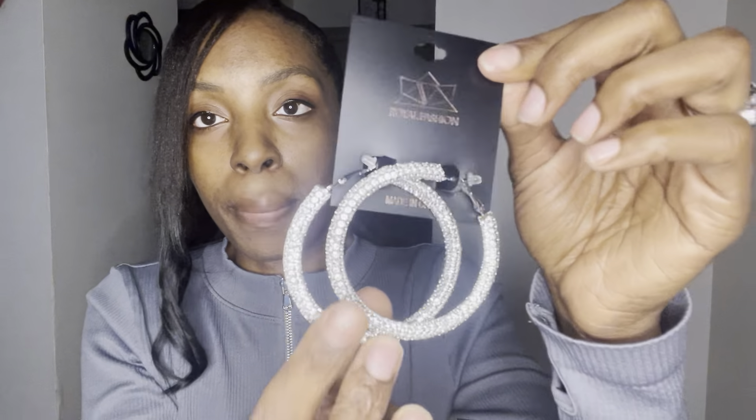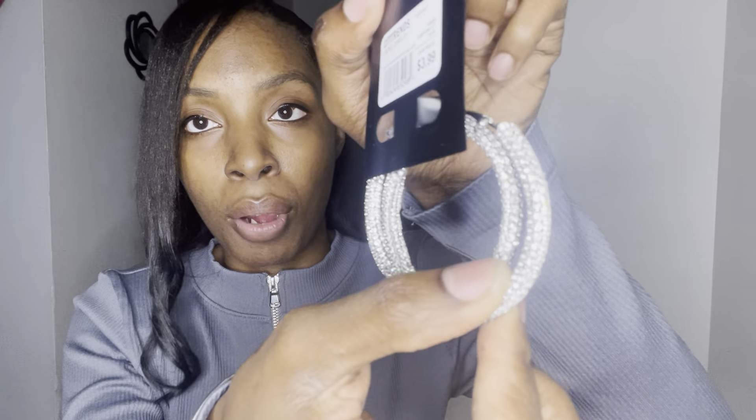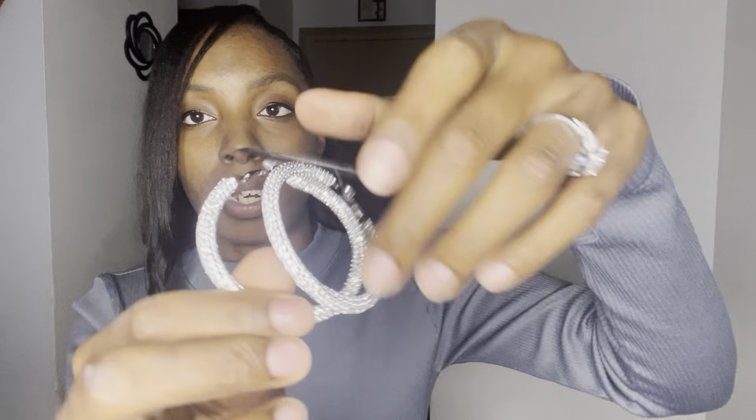Let's start off — I want to try these earrings that I got from City Trends by Royal Fashion. These are so pretty, they have the bling on them, and they were $3.99 from City Trends. I actually do want to put these on my outfit today because I'm wearing this two-piece sports set with the leggings — really cute.